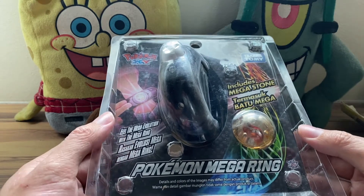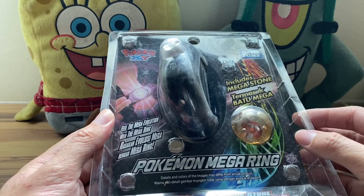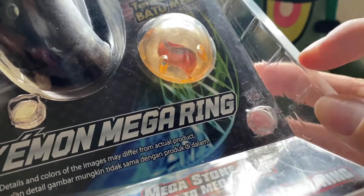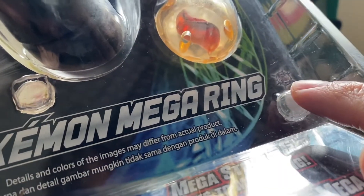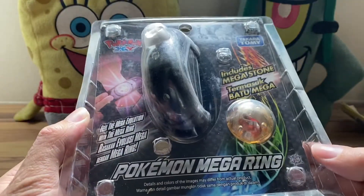This set was actually one that was made for sale in Malaysia, Singapore, and Indonesia. As you can see here, we have that little mega evolution logo — something similar to the mega evolution specials logo if you watch the anime.